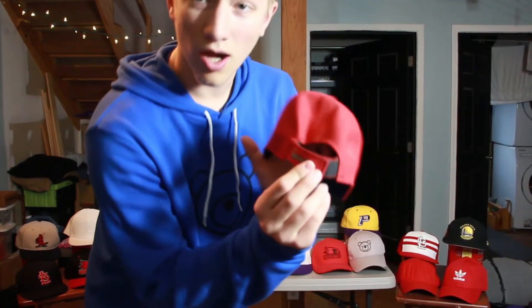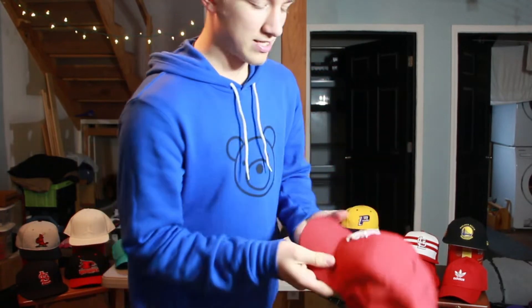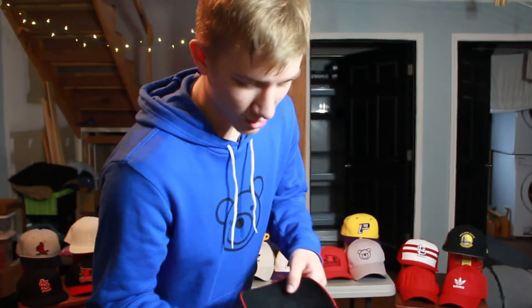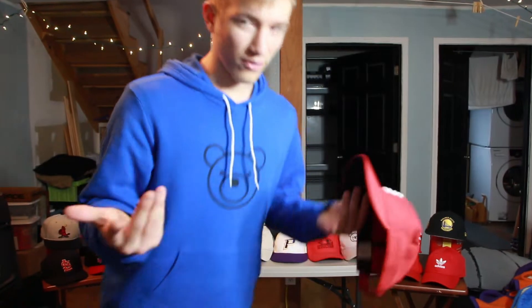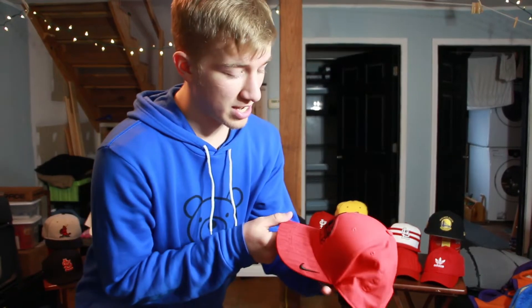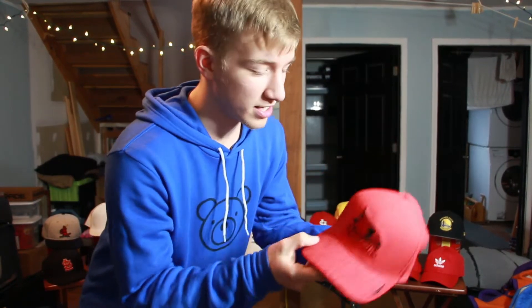Back here we have another St. Louis Cardinals hat — it's got velcro on the back, just a regular plain red Cardinals hat. I haven't worn this in quite a while but it's a simple Cardinal hat you can wear around. You might notice the pattern with my hats — they're all relatively simple, maybe a logo on the front and maybe the back or side, but not too extravagant.